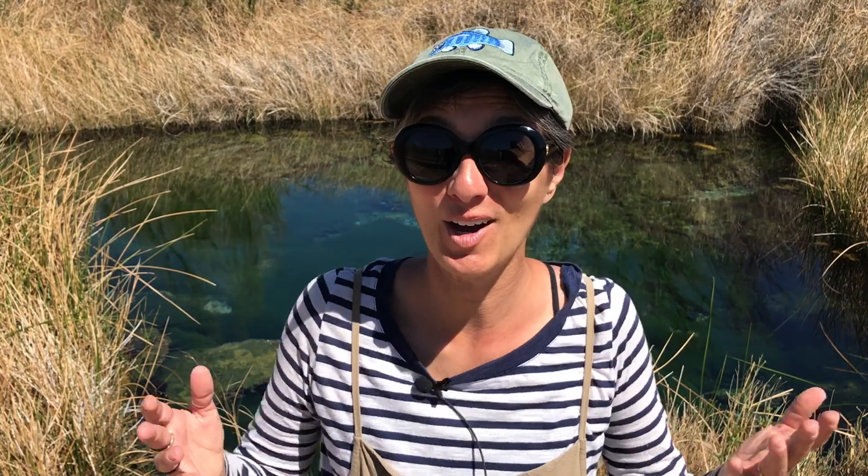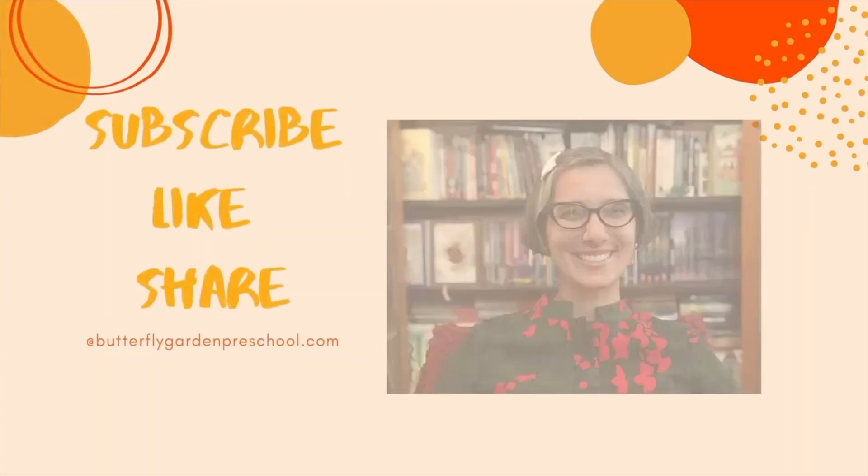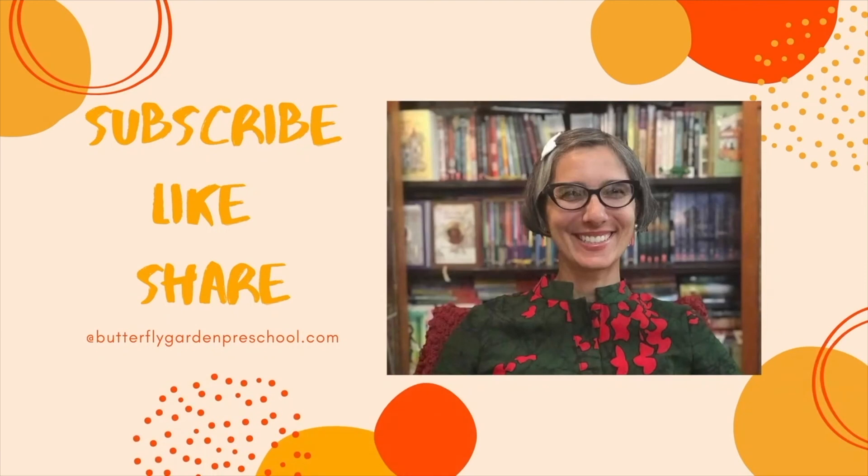Be sure to watch our episode on Death Valley National Park and all of the national parks we've been to. Thank you for joining me today. Remember to like and subscribe to support our channel.